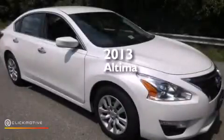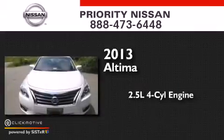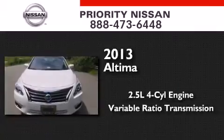This is a brand new 2013 Nissan Altima. It has a 2.5 liter 4 cylinder engine and a variable ratio transmission.